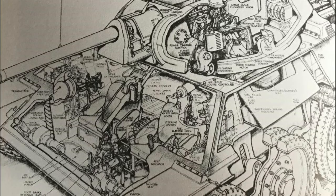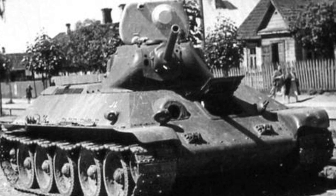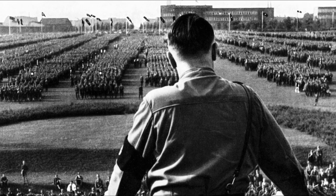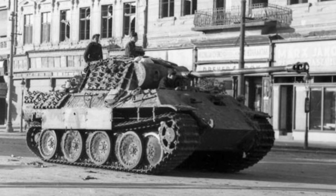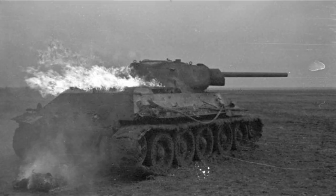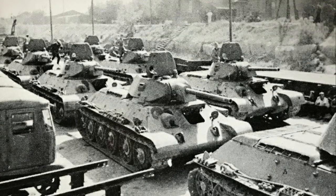German front-line units clamored for a tank that could cope with the Soviet beast, with some calling for exact copies to be made. However, the aluminum engine could not be mass-produced in Germany, and the idea that the Third Reich might produce a tank designed by people deemed racially inferior would not be acceptable under Hitler's racial ideology. These factors led to the development of the Panther tank, which would not see service until 1943, meaning German front-line units would have to make do with incremental improvements to their Panzer IIIs and IVs for the time being. The devastation caused by the German victories in 1941 also had another unforeseen impact: the tank factories were evacuated further east to new industrial towns in the Ural Mountains to prevent capture.